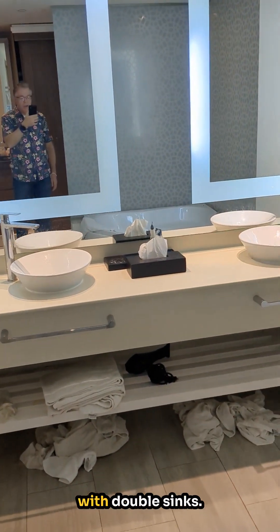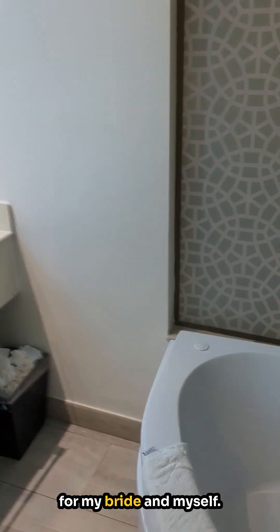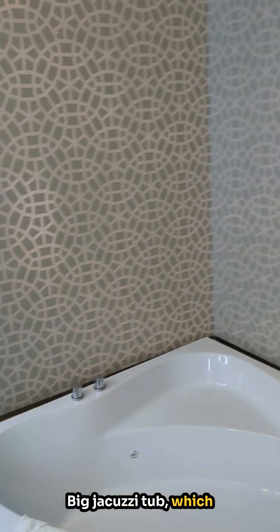Big, spacious bathroom with double sinks, which gives plenty of room for my bride and myself. Big jacuzzi tub, which is private.